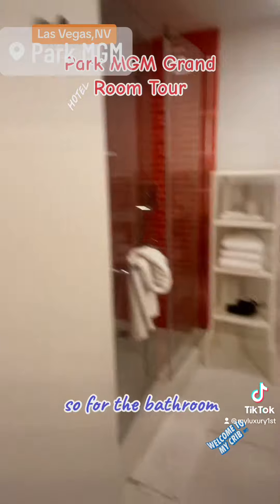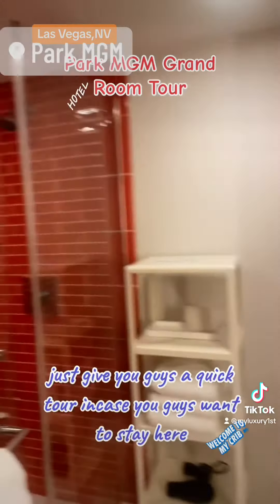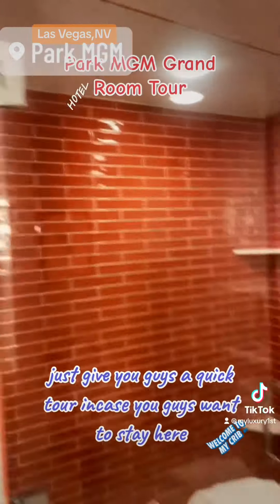So for the bathroom, this is how their bathroom looks. It's kind of cute. I'm just giving you guys a quick tour in case you guys want to stay here.